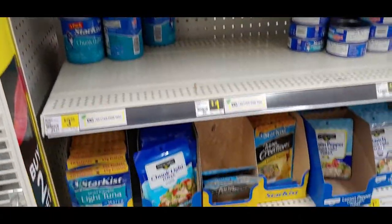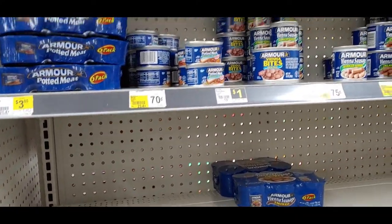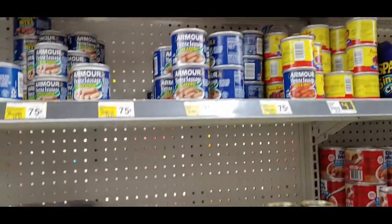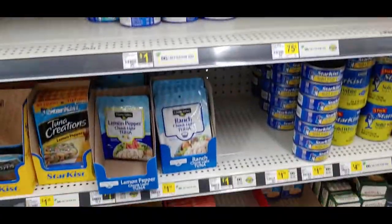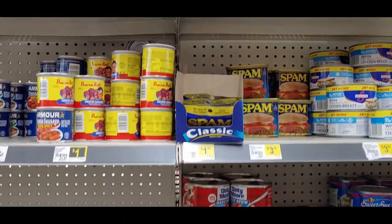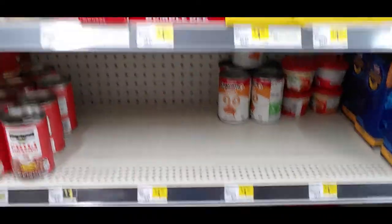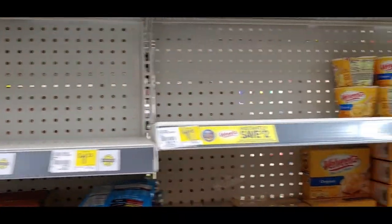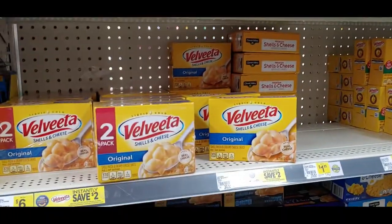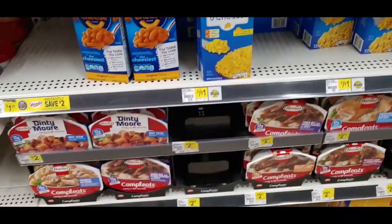Alright, so here we are at the Dollar Store. The shelves are not as empty as they have been — it appears they've been able to restock some since this crisis has started. But there are still some empty slots, and prices are really going up with our present food crisis.